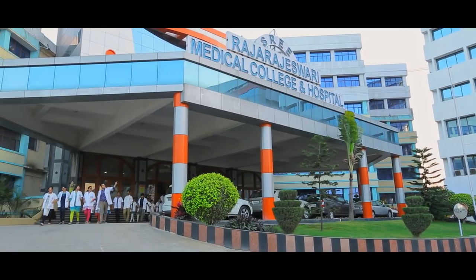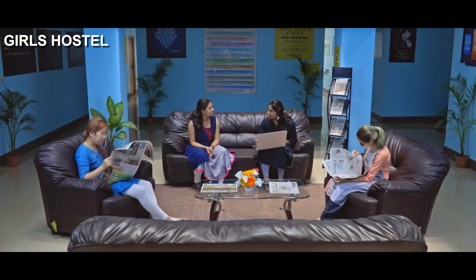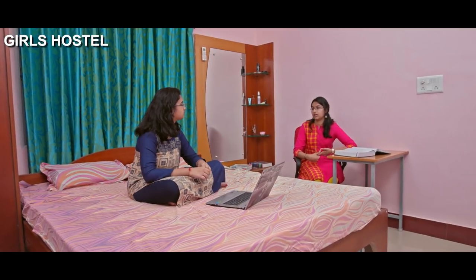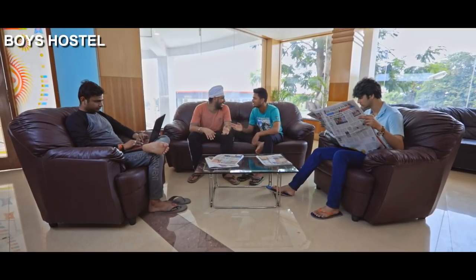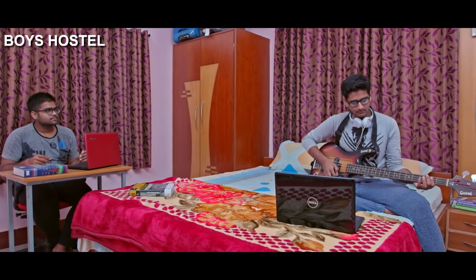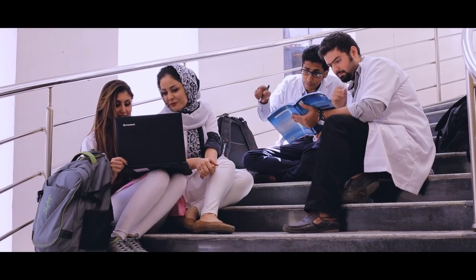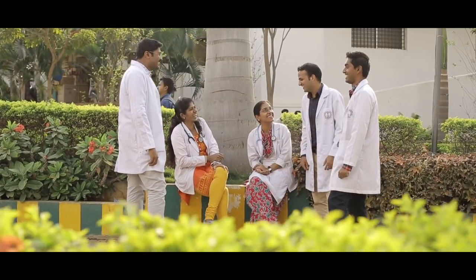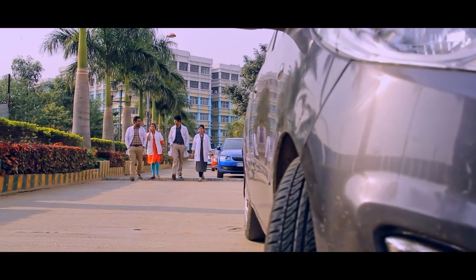The Raj Rajeshwari campus life is a place where you can get the best of both worlds — balancing the rigors of academics with recreational activities. Students find campus life to be fun, exciting and challenging, shaping them to be the future medical professionals ready to take on the world.